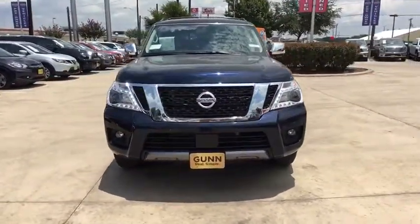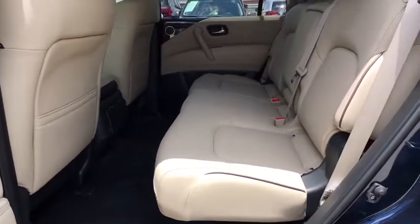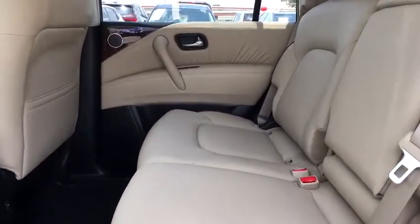Traction control, power passenger seat, stability control, Bluetooth, leather-wrapped steering wheel, power steering, adjustable steering wheel, auto-dimming rear view mirror, four-wheel disc brakes, aluminum wheels, keyless start.